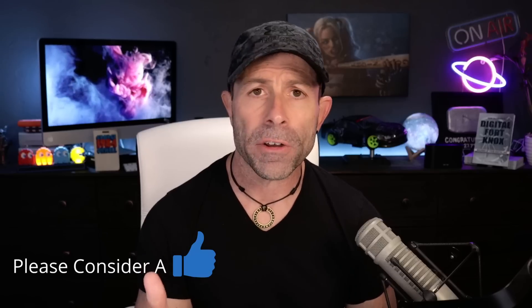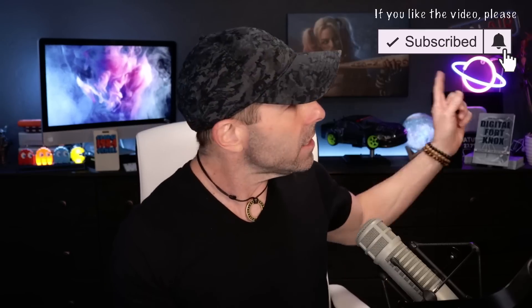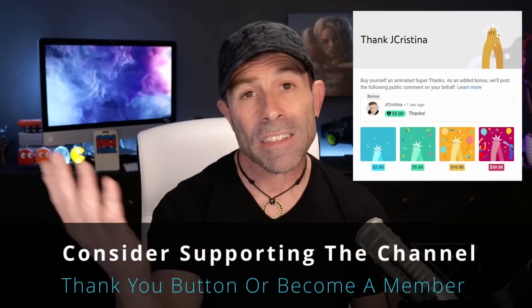This channel is all about the why, not just the how — so you actually learn something. If you enjoyed the content, please throw this video a thumbs up and subscribe to the channel. There are so many people watching who aren't subscribed — just subscribe so you get notified of new videos. Click the notification button and select 'all' to be notified when new videos come out or when I go live on Fridays. If you want to say thank you, there's a thank you button below, or consider becoming a member of the channel.